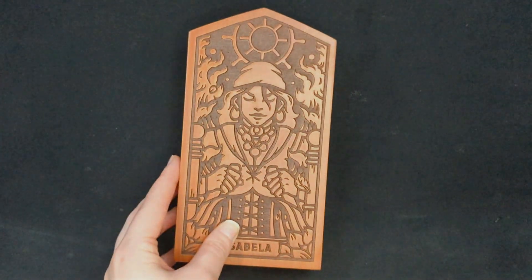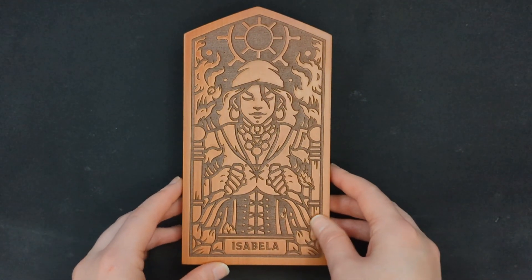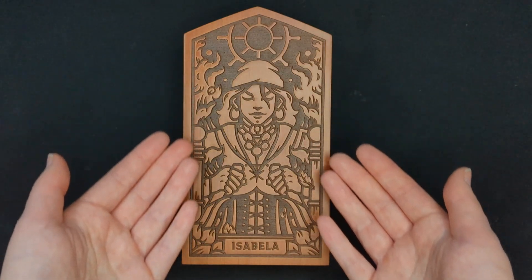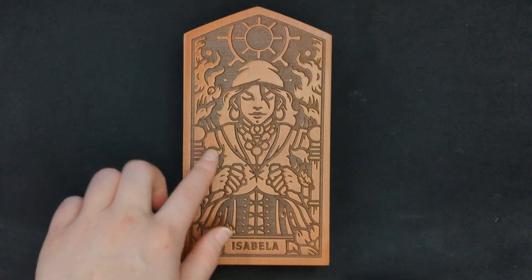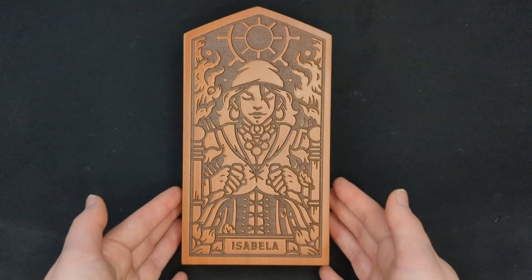Up first is the beautiful wooden box cover for this romance bundle. Keeping in theme with the other boxes, we have a beautiful carving of Isabella on the top, with the sun at the very top of the box and Isabella's name at the bottom, along with a carving of herself as well.